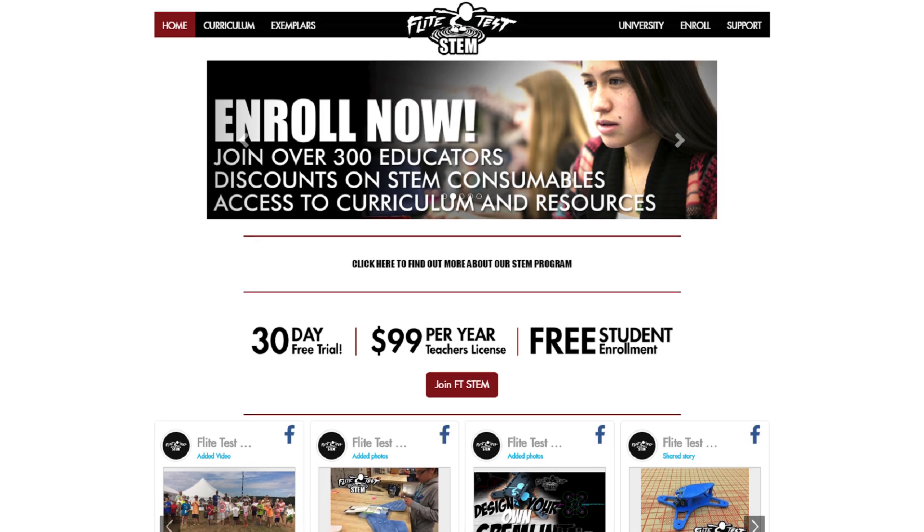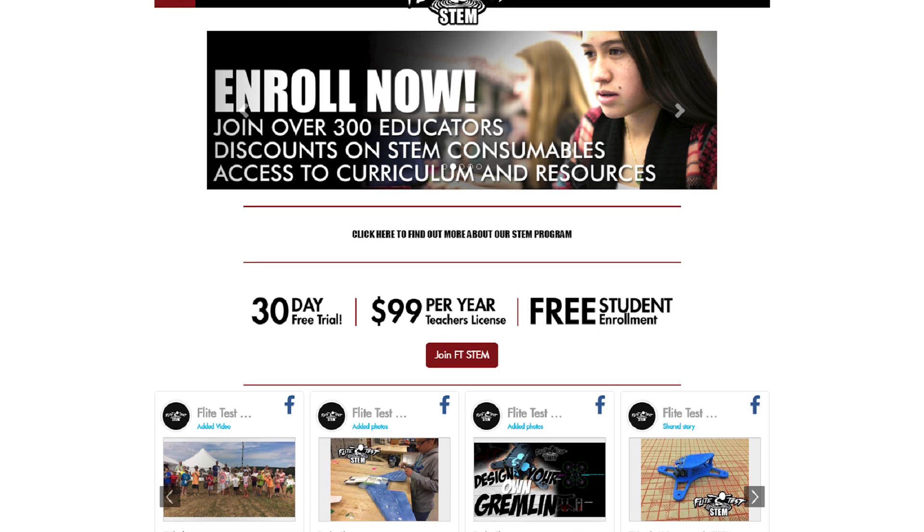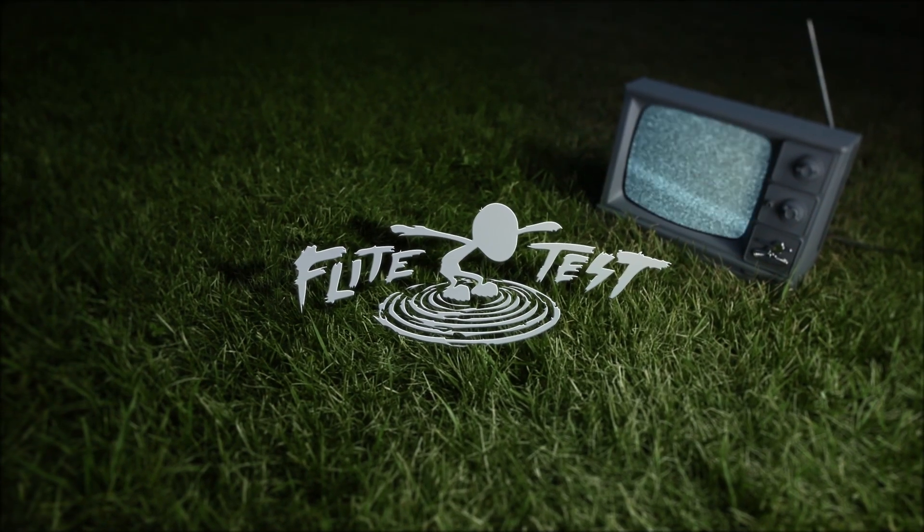If you're a student or a teacher and you're not familiar with Flight Test STEM, make sure you check out ftstem.com. We have a full STEM curriculum all based around the hobby, where we use drones and airplanes to teach kids about science, technology, engineering, and math. If you're watching this right now, both the Gremlin and the pre-built Babyhawk are available on our stores, and we thank you for your support. Thanks so much, guys. We'll see you. Flight Test.